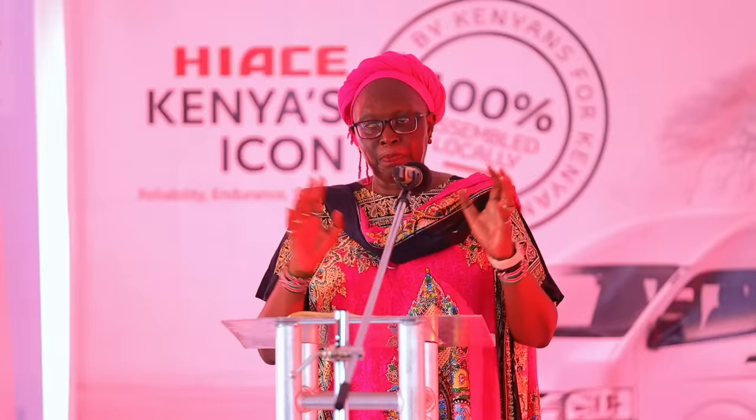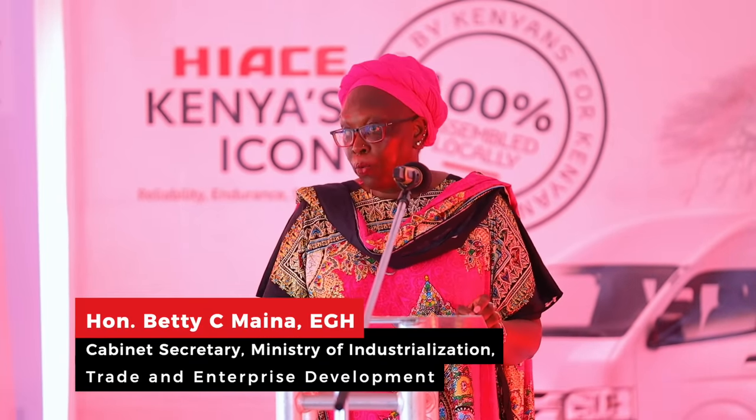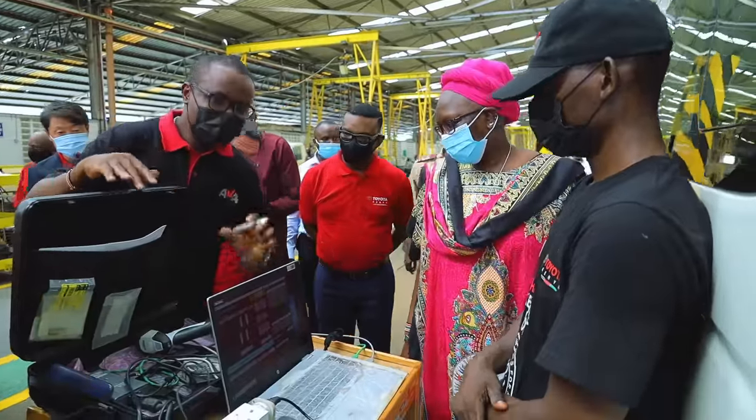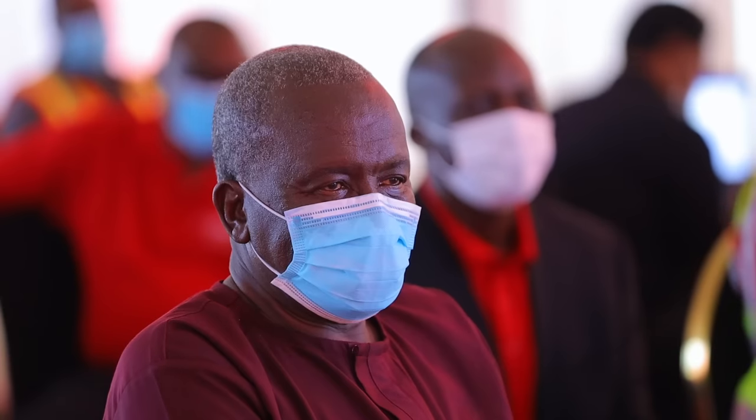In our view, this is part and parcel of demonstrating the journey that the Kenya government can work with you in generating demand for your product. You have adopted the framework that would help us eliminate used vehicles in Kenya. We have also created a market for you through the Buy Kenya, Build Kenya policy, and the Kenya government itself has demonstrated that. Our commitment is to continuously invest towards enabling Kenyans to enjoy the ease and experience of purchasing brand new vehicles for their commercial and personal use.